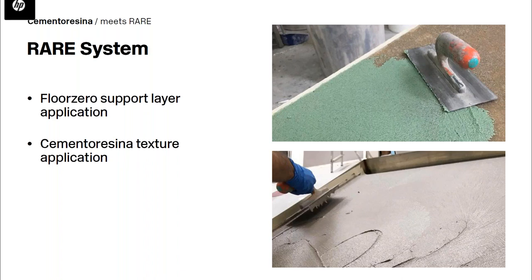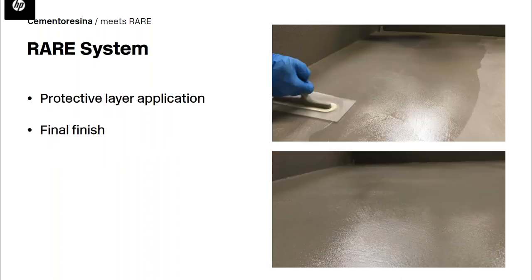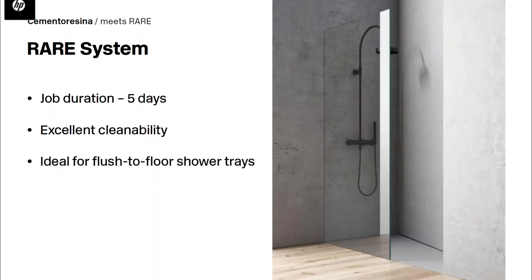Leaving 3mm for the resin finish, we apply the substrate layer of cemento resina — Flow Zero — then apply the texturing, creating the pattern with the selected Warm Collection color, and finally the finish coats. This is a dry system — very easy and straightforward — and the entire process takes only five days, leaving the bathroom joint-free and easy to clean.